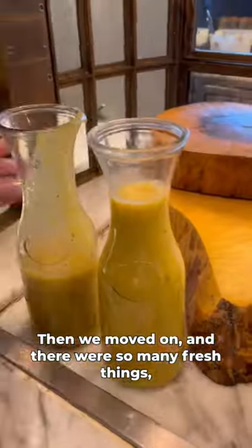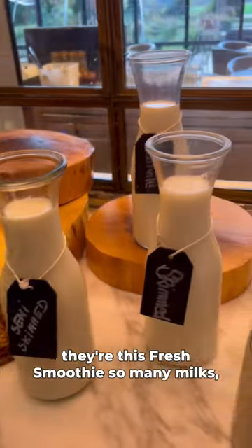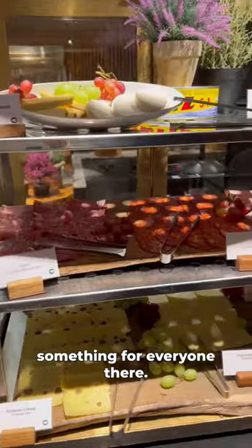Then we moved on and there were so many fresh things. They had this fresh smoothie, so many milks — something for everyone there.